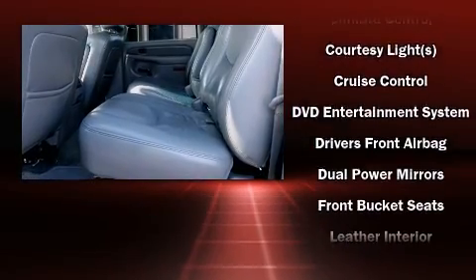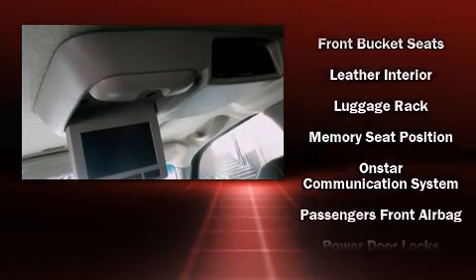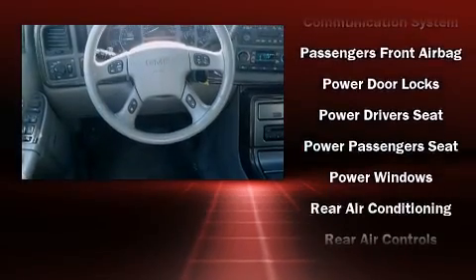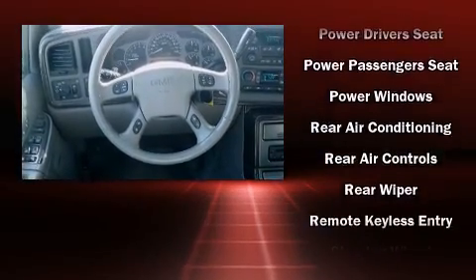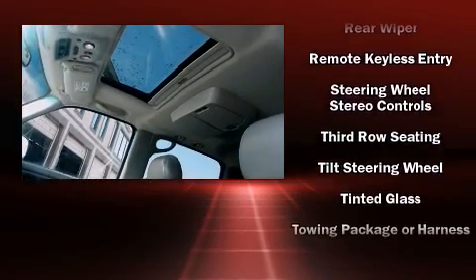Safety equipment has been integrated throughout, including front-side impact airbags, OnStar, and four-wheel disc brakes with ABS. Safety and maximum capability are assured via self-leveling rear suspension, which maintains optimal driving geometry.